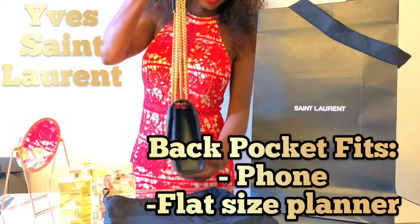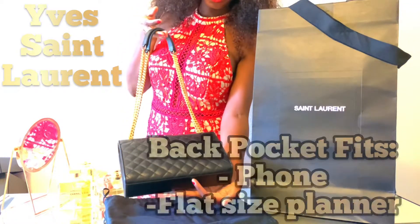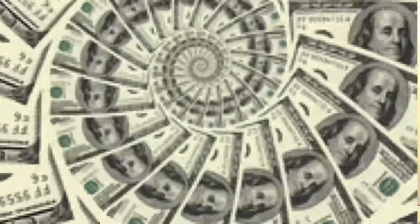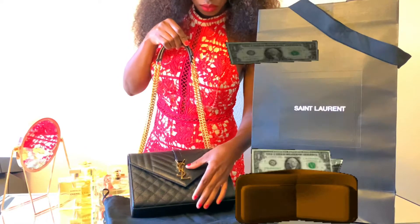There is one flat pocket at the back. These bags are not only great investments, but they often have higher resale values, making them a smart financial investment.